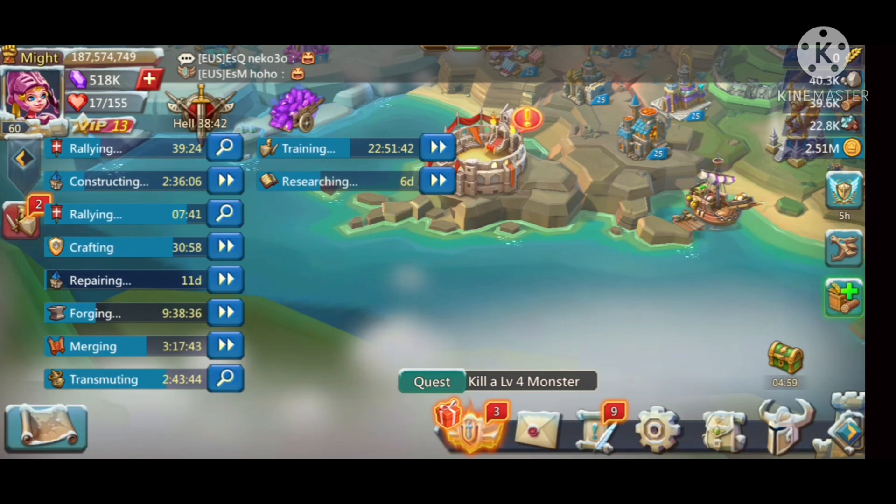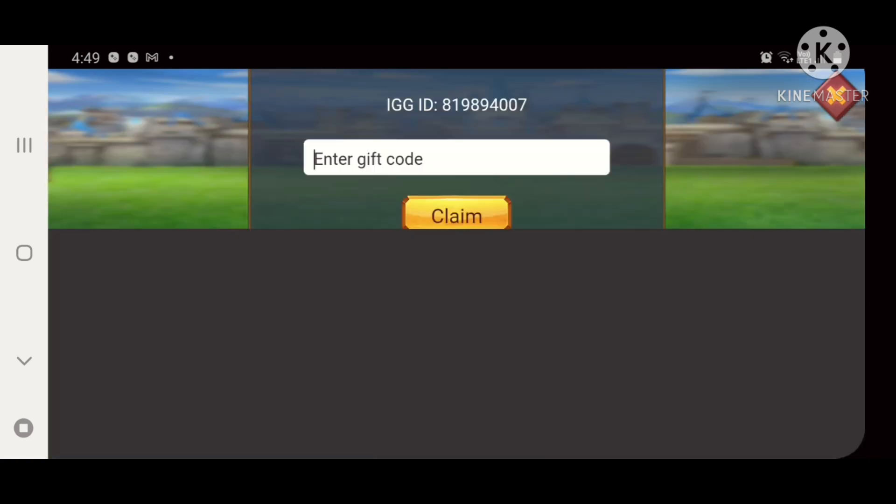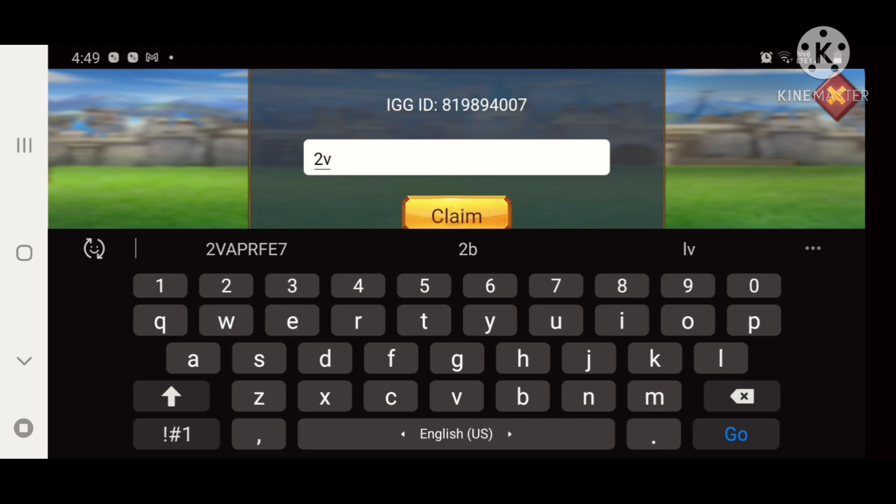Let's start. We have to go to the settings, then to the redeem code section. The first promo code is 2VAPRFE7.